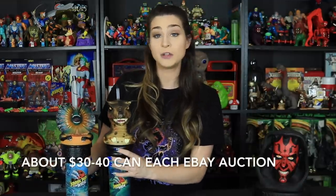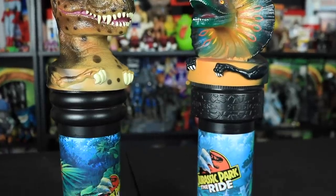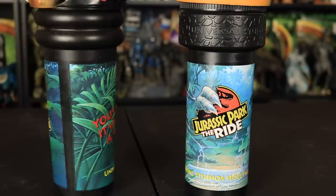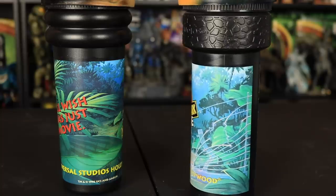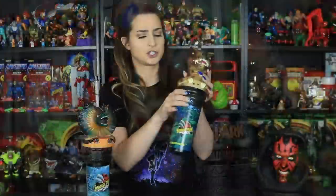Next up we have these two Jurassic Park The Ride cups. You would have seen these in Universal Studios gift shops back in the mid to late 90s. We have the T-Rex and also the Dilophosaurus. On the T-Rex cup there's a jungle scene with giant leaves, the Jurassic Park The Ride logo, and on the side it says 'you'll wish it was just a movie.' On the bottom it says Universal Studios Hollywood 1996. On the Dilophosaurus we have a breakout scene with an electric fence, the Jurassic Park The Ride logo, and Universal Studios Hollywood 1997. Their tops are also different — one has a rock pattern and the other has a bulbous two-ring pattern.